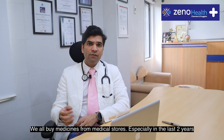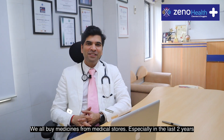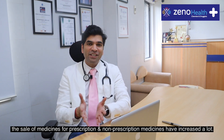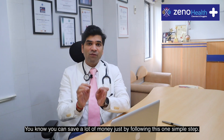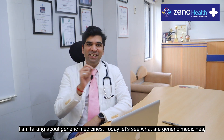We all buy medicines from medical stores. Especially in the last two years, the sale of medicines for prescription and even non-prescription medicines have increased a lot. You know you can save a lot of money just by following this one simple step — and yes, I'm talking about generic medicines.